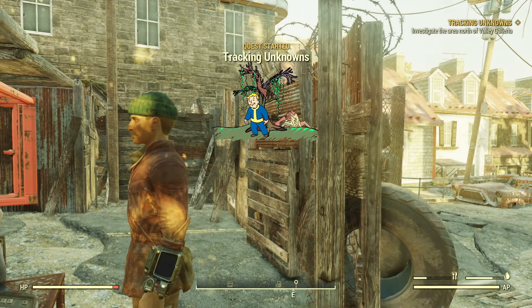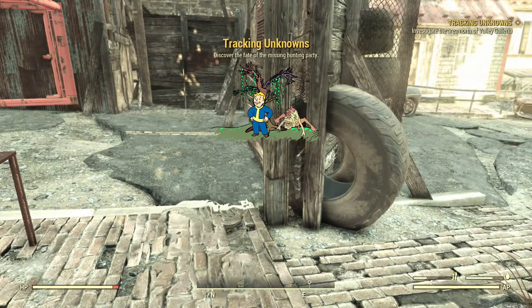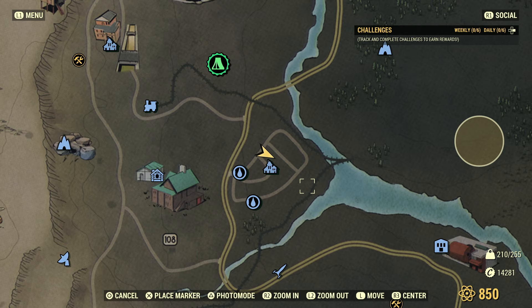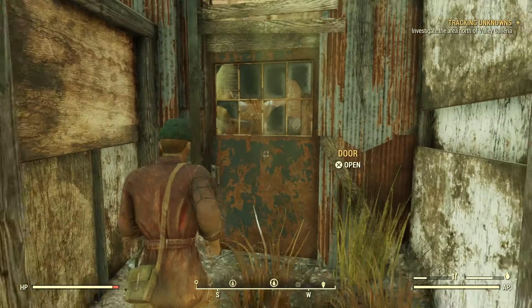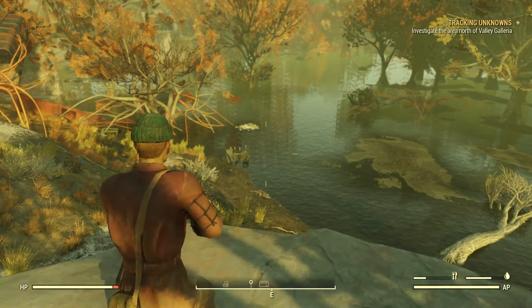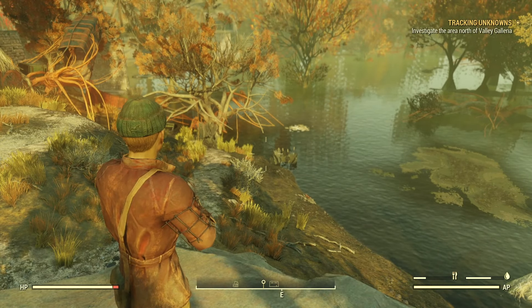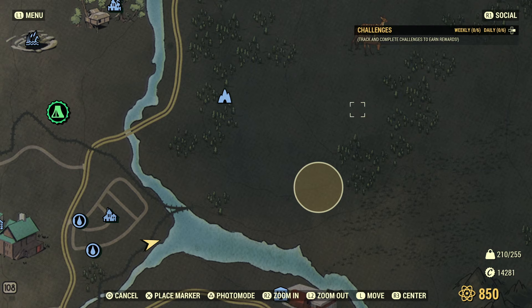Oh, tracking unknowns — that's a new quest. So that's investigating the area north of Valley Galleria — we can do that some other time. I've got some other quests to do now. Let's look on the map — was that it? There were two others, or perhaps there were other terminals giving the same information. Well I've got to get over there. I thought it would be a more in-depth exploration of this place — obviously not. We've got to get around town — do we have to get across this swamp?